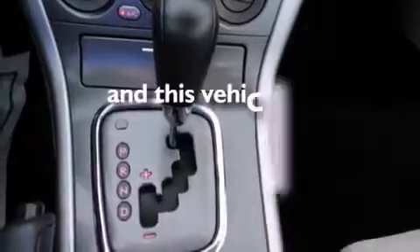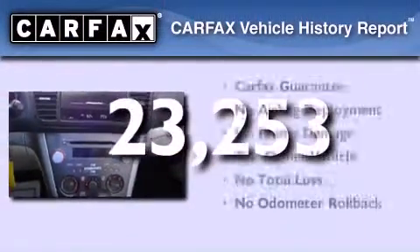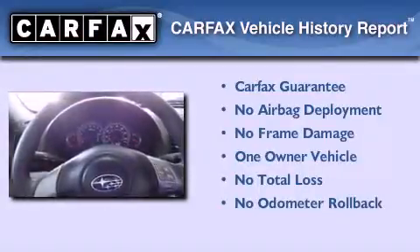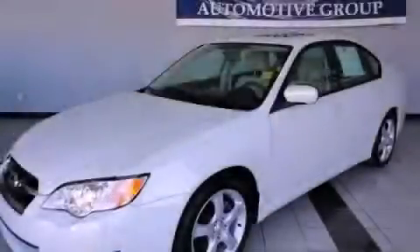This vehicle has fewer than 24,000 miles on the odometer. This Subaru has had only one owner, and it qualifies for the Carfax Buy Back Guarantee. We invite you to contact us today to learn more about this vehicle.